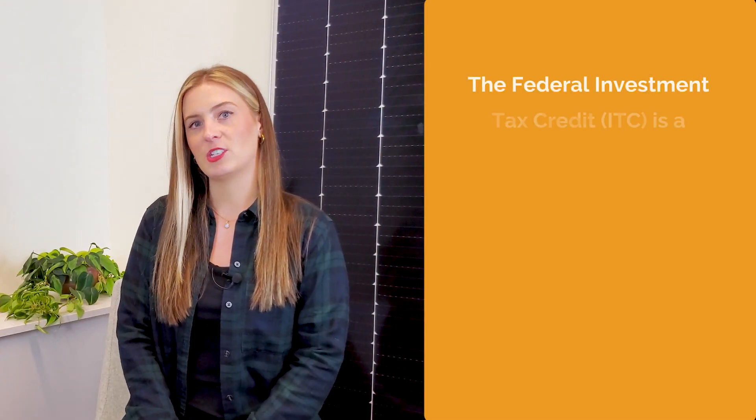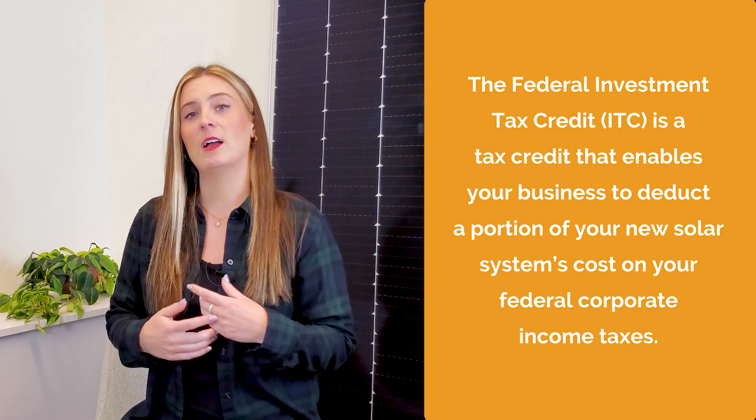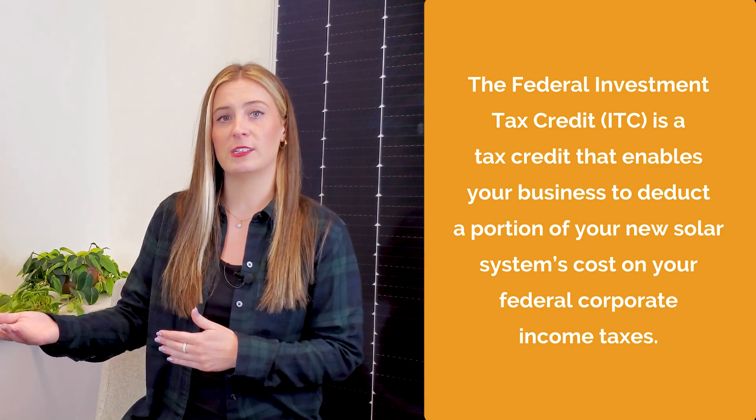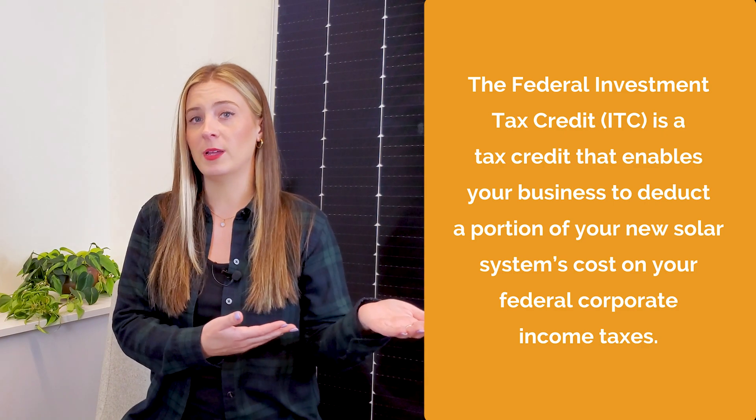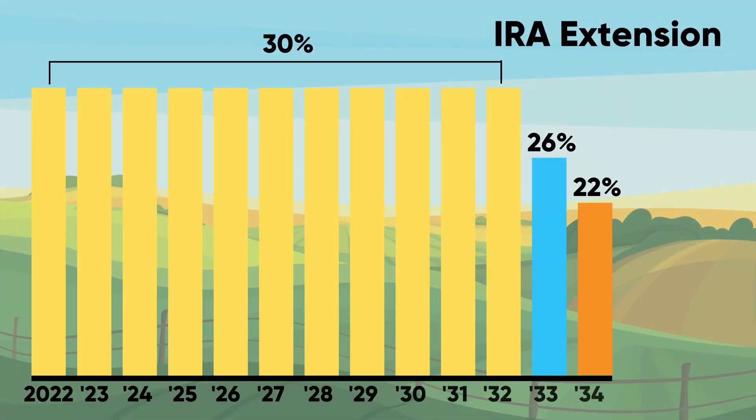The Federal Investment Tax Credit, or ITC for short, is a tax credit that enables your business to deduct a portion of your new solar system's cost that you would otherwise have to pay the federal government in corporate income taxes. Prior to 2022, the ITC was scheduled to step down and ultimately go away forever. But when the Inflation Reduction Act passed in 2022, the ITC was not only strengthened at 30%, but also extended by 10 years. Let's dive into the most common questions, starting by breaking down the numbers.